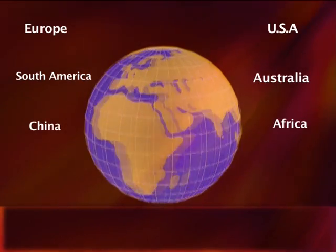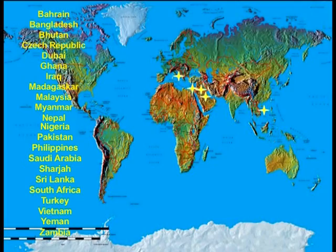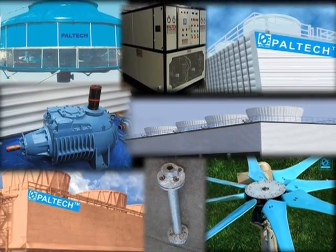Paltech has built prodigious partnerships throughout the world. Paltech has exported its cooling towers and chilling plants to more than 20 countries.